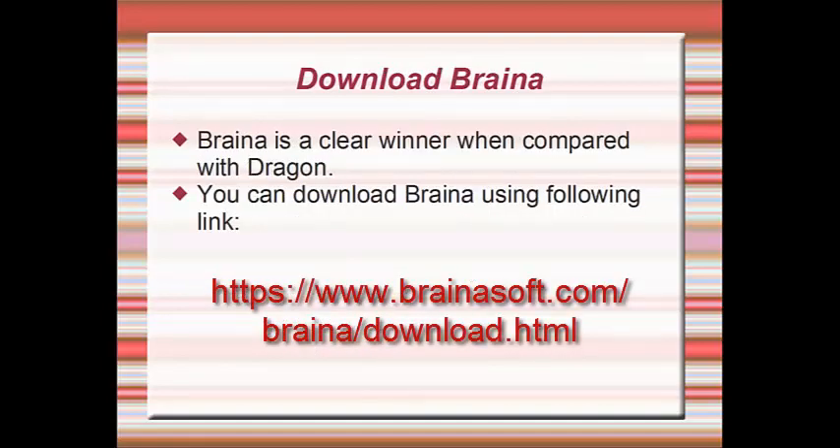Brainer is a clear winner when compared with Dragon. You can download Brainer using the following link.